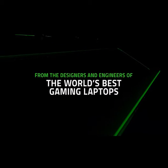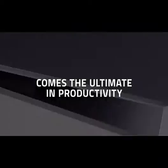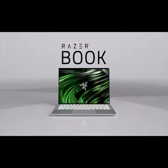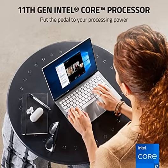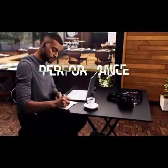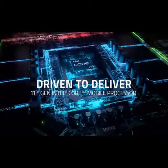Number 5: RazerBook 13 Laptop, Intel Core i7-1165G7 4-Core, Intel Iris graphics, 13.4-inch UHD Plus Touch Display, 3840x2400, 16GB RAM, 512GB M.2 SSD, CNC Aluminum, Chroma RGB, Thunderbolt 4, Intel Evo Certified, Mercury White.